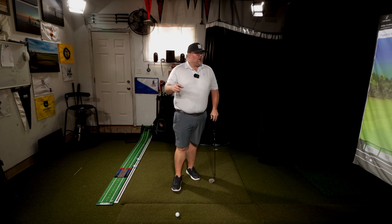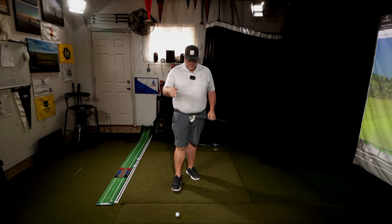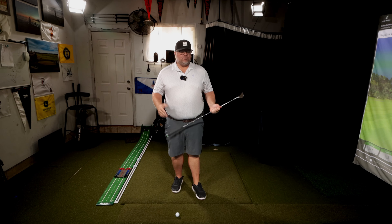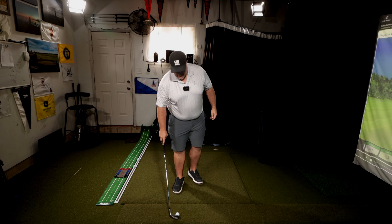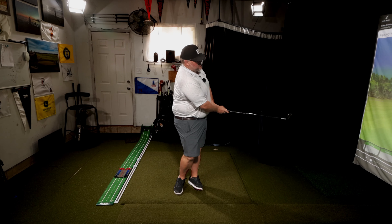If you're trying this out, a big component to generating spin is going to be equipment. A brand new golf ball and a brand new wedge — that's probably what Victor Hovland has, and what most tour players have. New wedges help the ball come off lower and spin more. I think I'd be getting well above 5,000 RPMs with a shot like that.